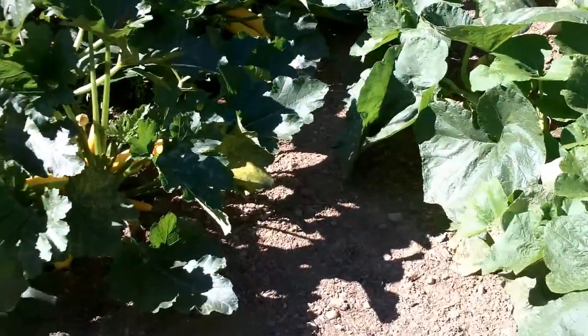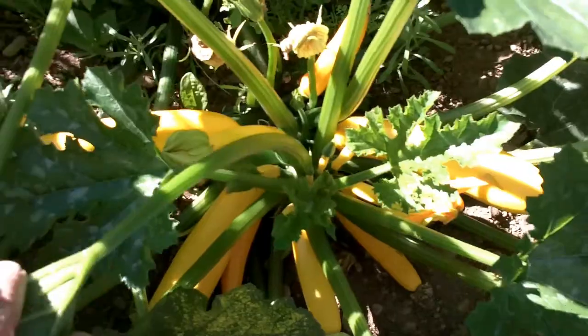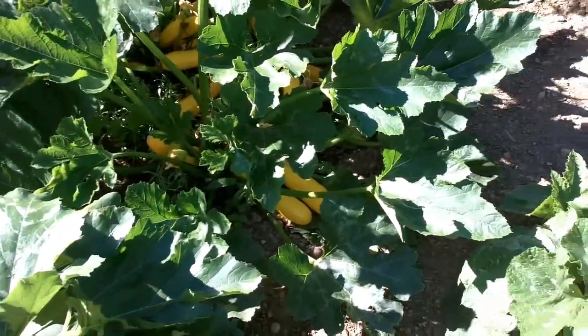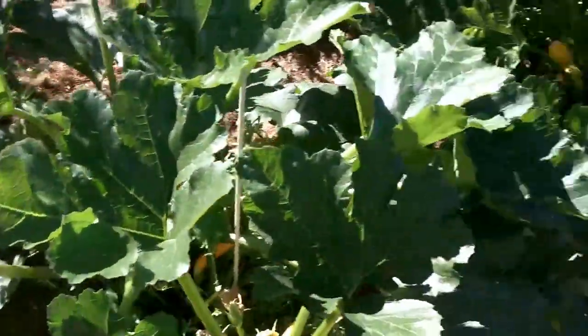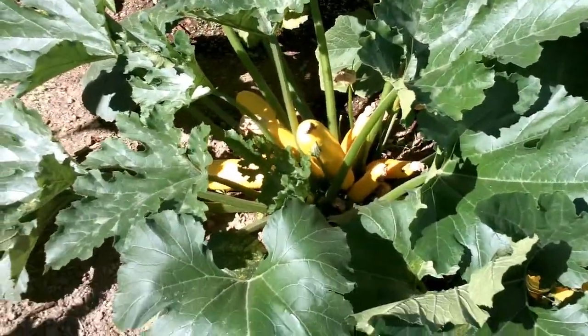These are a whole different kind of zucchini — it's my first year to grow them. If you can see, look at that color: they're bright yellow. They're called Easy Pick Golden Hybrid zucchini. It's a hybrid zucchini plant that I bought from — I believe these came from Territorial Seed — and they just grow like crazy.